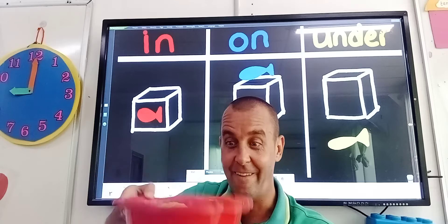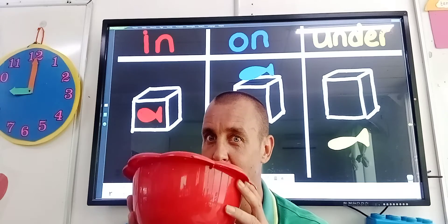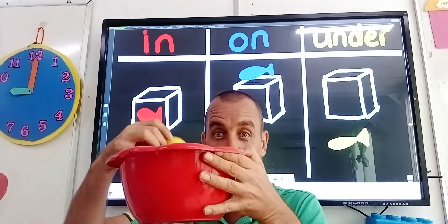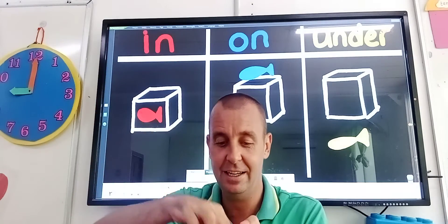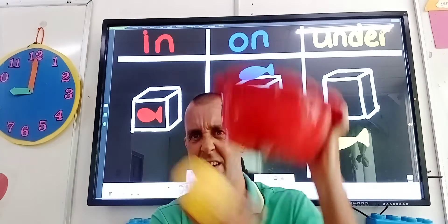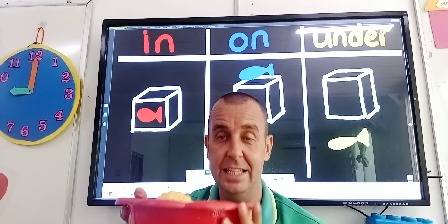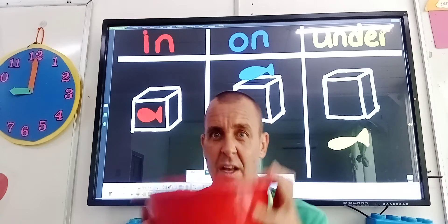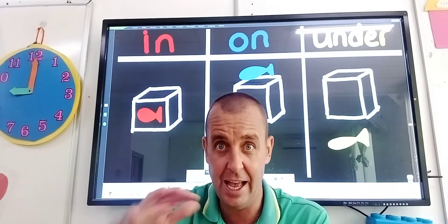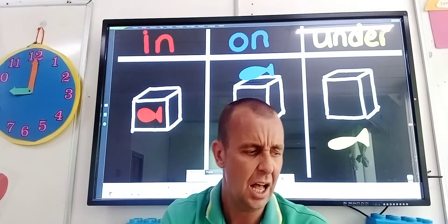What have I got here guys? Can you see my basket? I wonder what I've got in my basket. So in my basket, I've got pineapple in my basket. I've got a banana in my basket. And I've got a strawberry in my basket. Are they under? No. Are they on? No. They are in. My fruit is in the basket. What else can we talk about if it's in or if it's on or if it's under?